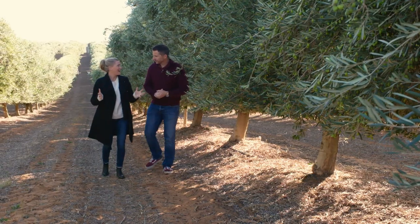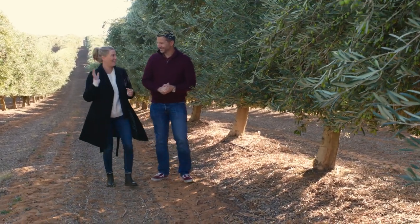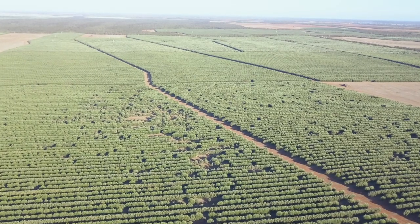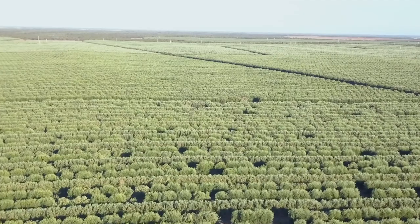Leandro, it's hard to fathom how large this olive grove is. It feels like the trees just go on and on and on. How many trees do you have here at Cobram Estate? It's certainly very large — it's actually one of the largest olive groves in the world. We have over two and a half million trees and we actually produce about 70% of the total amount of Australian olive oil.